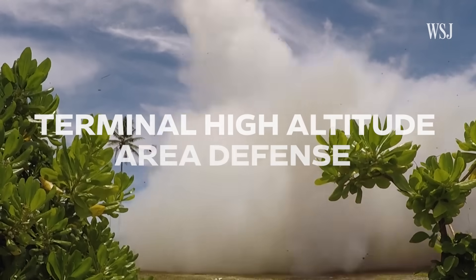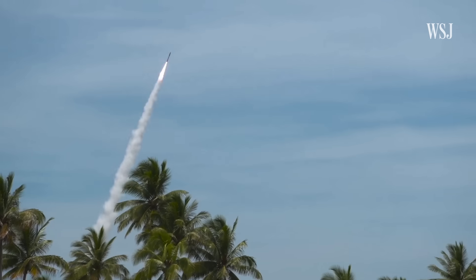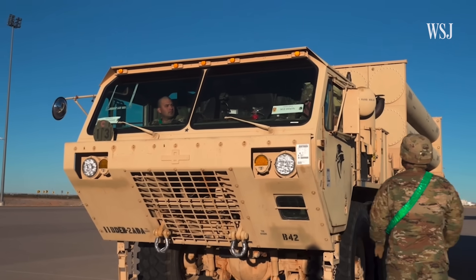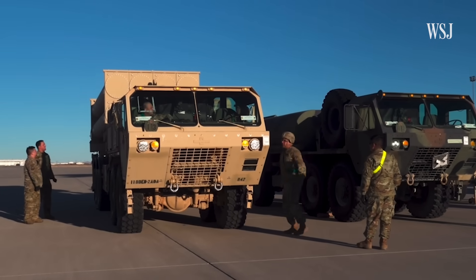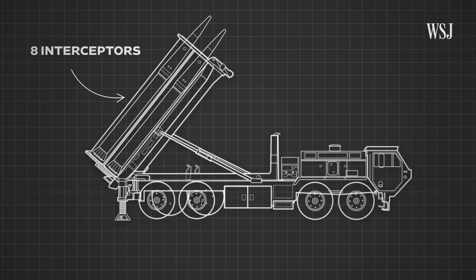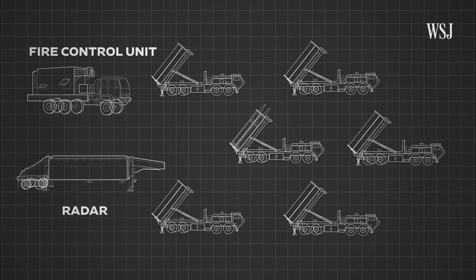The THAAD, or Terminal High Altitude Area Defense, is a ground-based air defense system designed to shoot down ballistic missiles. The Wall Street Journal spoke to analysts from think tanks RUSI and CSIS to understand how the system works. The THAAD typically consists of six truck-mounted launchers containing eight interceptors each, a transportable radar, and a fire control unit.